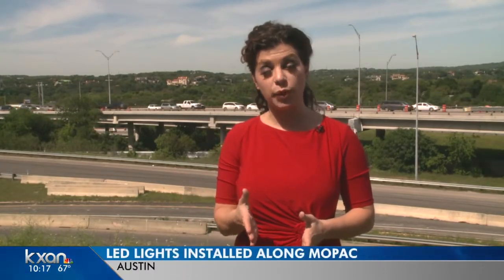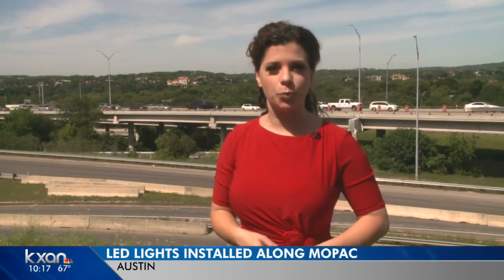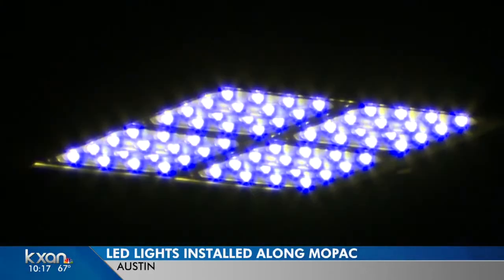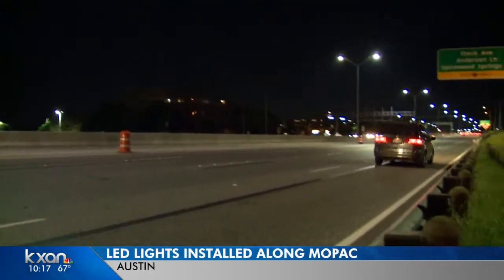The new LED lights have been installed along Mopac between 183 and 2222, and also south of Enfield Road, like here over the Lady Bird Lake Bridge. The LED lights emit a brighter white light that's supposed to make it easier for you to see when you drive on Mopac at night.